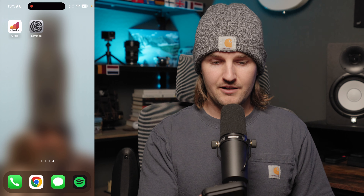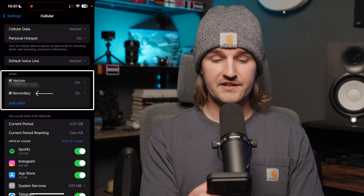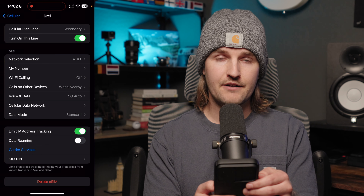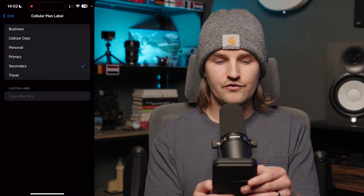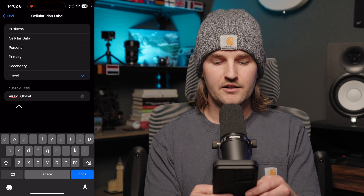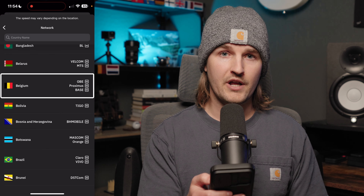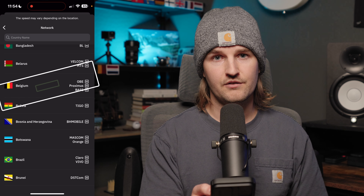Let's pop open the settings app. Tapping on cellular, I can see my two SIMs — Verizon, my primary US plan, and the secondary, which is the Erlo eSIM we just installed. The first thing I do is rename the eSIM so I can identify it when switching SIMs on and off. I'll tap cellular plan label and custom name it 'Erlo Global.' For network selection, it currently says AT&T — tapping that shows it's set to automatic, meaning my phone will connect to the strongest available network wherever I am. I leave this as automatic.